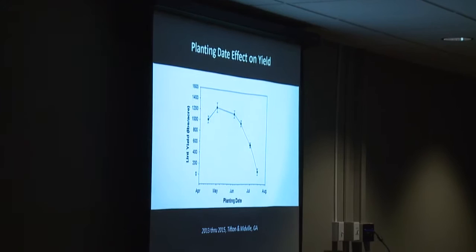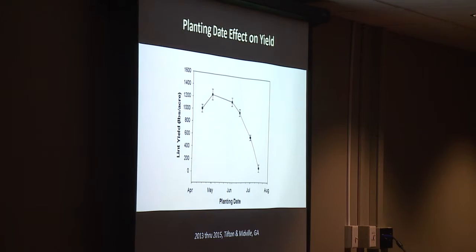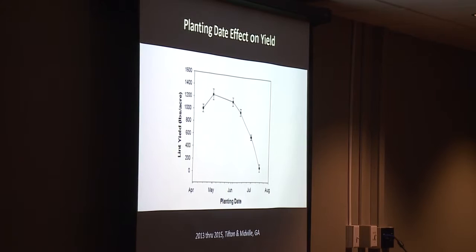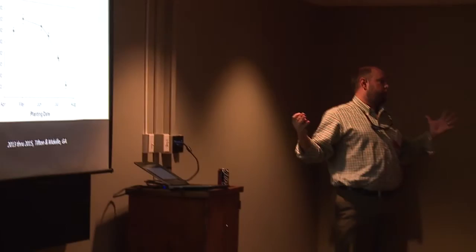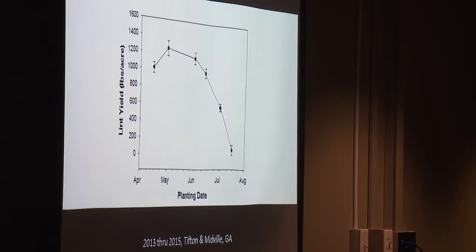Looking at yield potential over planting dates — we plant cotton from April to almost July. The trick with cotton is we can compensate for so many different things and make new cotton later in the year, but the data shows that as you plant later in the year, your potential may not be quite as good. So as far as trying to maximize yield, especially when we have the potential to push yields, planting date is something to think about.